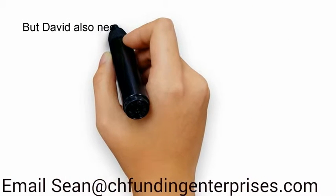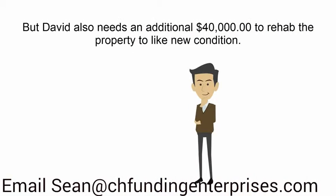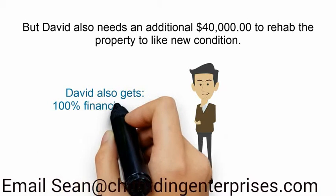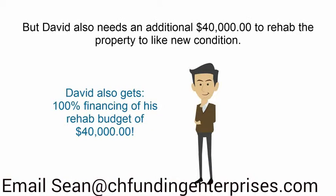David also needs an additional $40,000 to rehab the property to like-new condition, so he also gets 100% financing to cover the cost of his rehab. The rehab loan amount cannot be more than the purchase price of the property.